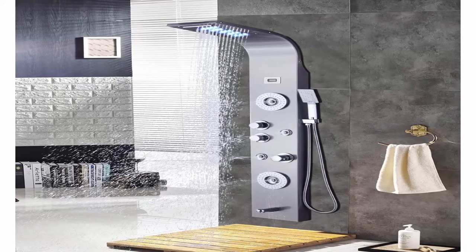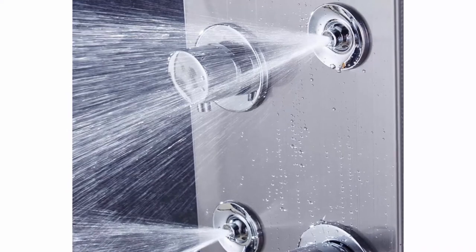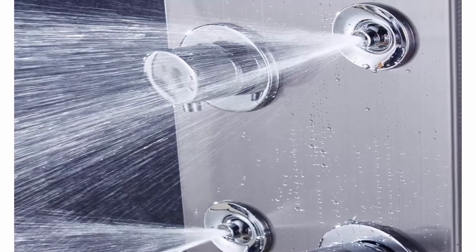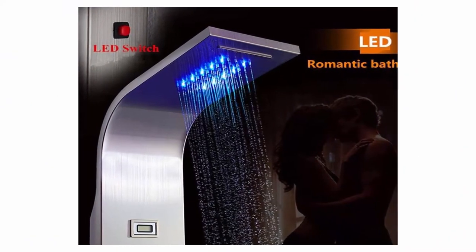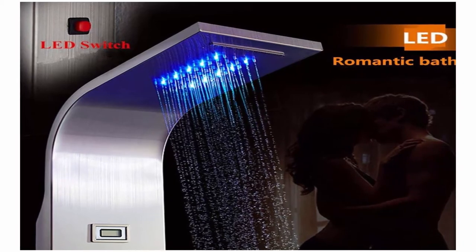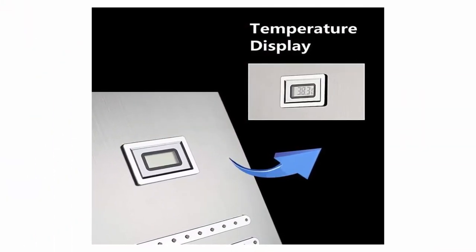Luxury shower panel has built-in LED temperature display, LED overhead rainfall shower head, adjustable high-powered body massage jets, tub spout, and high-efficiency multi-function handheld shower wand. Multi-outlet switches control multiple combinations of water effects with four adjustable jet nozzles for power, mist, massage, and three-setting handheld shower. The panel allows you to turn two functions on at the same time if desired.